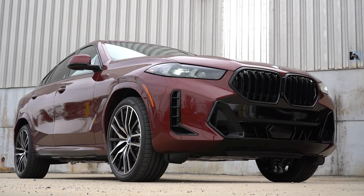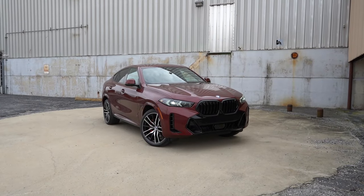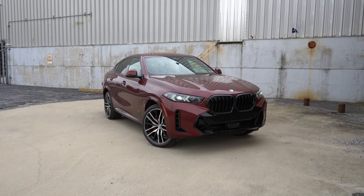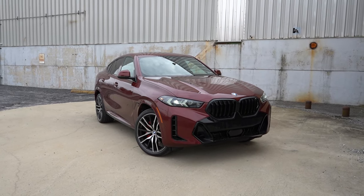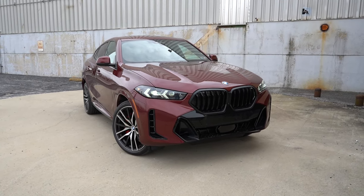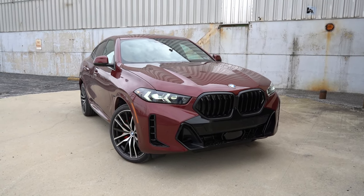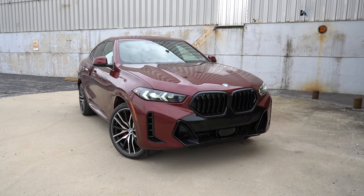Alright, let's take a look at the exterior of the brand new 2024 BMW X6. Here she is — finished in Aventurin Red Metallic. As always, let's start with where the X6 is made: looking at the VIN, the first character is the number five, indicating the 2024 X6 is built and assembled here in the US. Again, there is revised styling for 2024 — new front bumper, new front grille, and new headlight design.